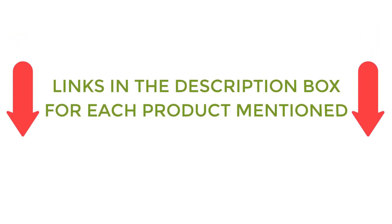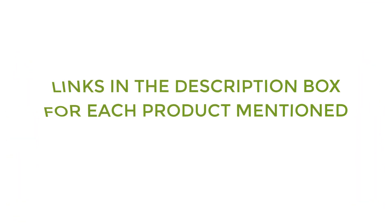If you want to know about the price and other information, be sure to check my description. So without any further delay let's jump into the video.